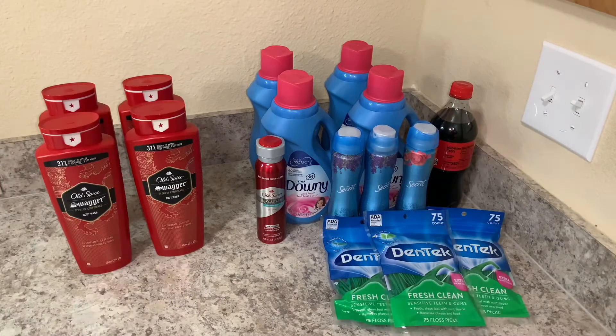Hello everybody and welcome back to my channel. In today's video I am going to be sharing with you guys my Walgreens haul. I think I've mentioned this in my past videos that I recently started couponing. If you guys want to take advantage of these deals, it will end on Saturday because on Sunday the new deals start.